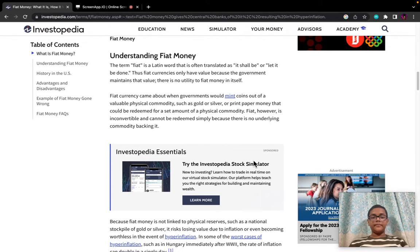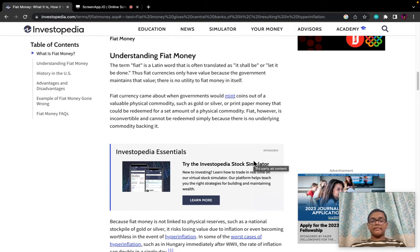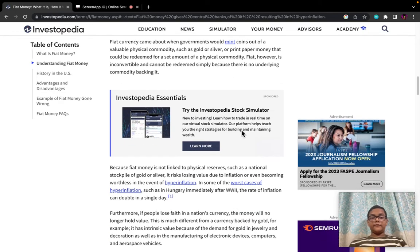Understanding fiat money: The term fiat is a Latin word that is often translated as 'it shall be' or 'let it be done.' Thus, fiat currencies only have value because the government maintains that value — there is no utility to fiat money in itself. Fiat currencies came about when governments would mint coins out of a valuable physical commodity such as gold or silver, or print paper money that could be redeemed for a set amount of a physical commodity.